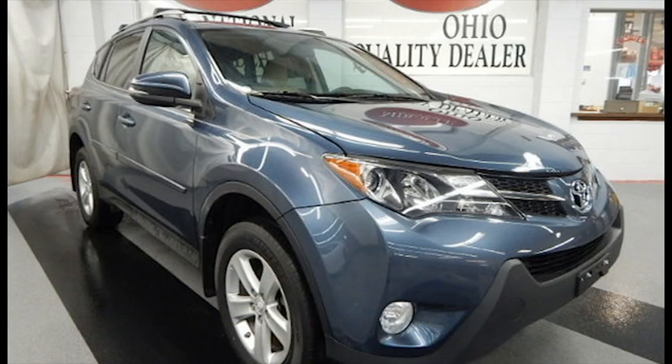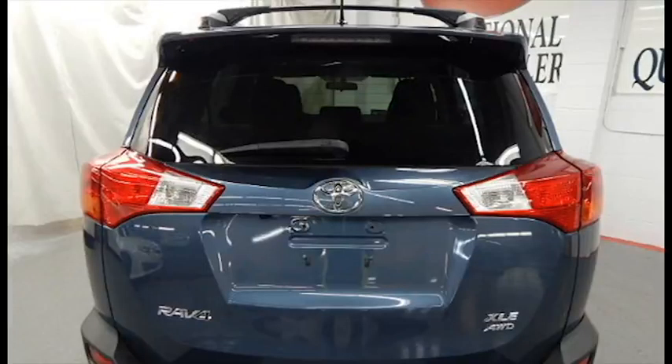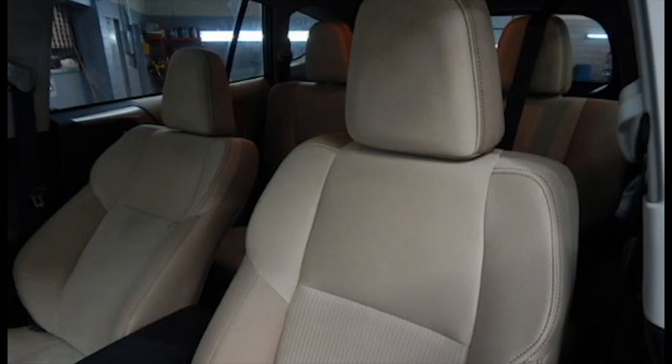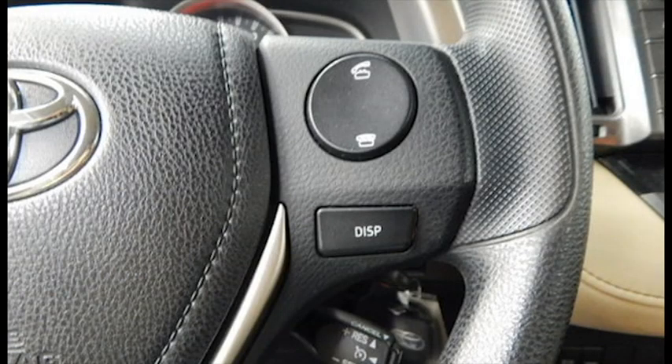This 2013 Toyota RAV4 is at the top of its class with superior styling and design, including deluxe leather upholstery and convenient hand controls for stereo and Bluetooth.